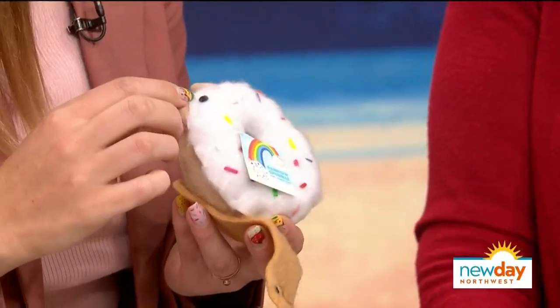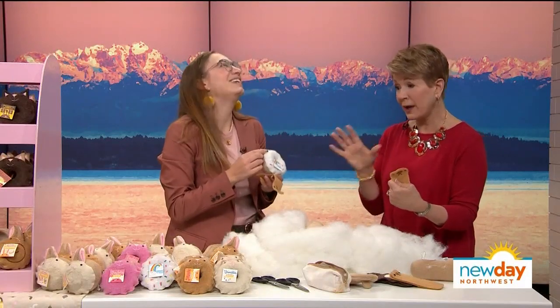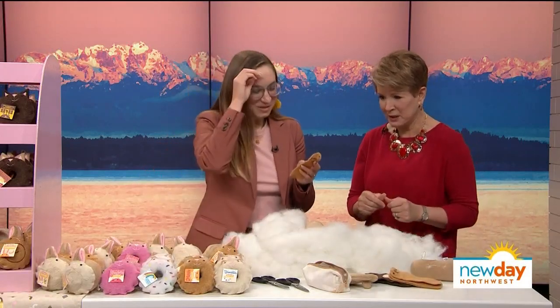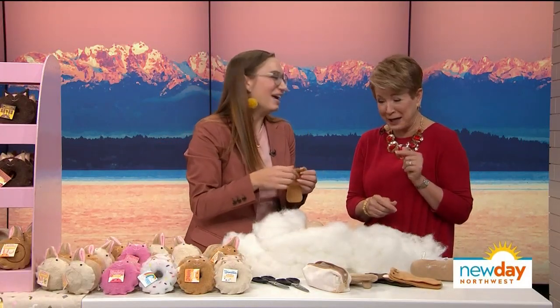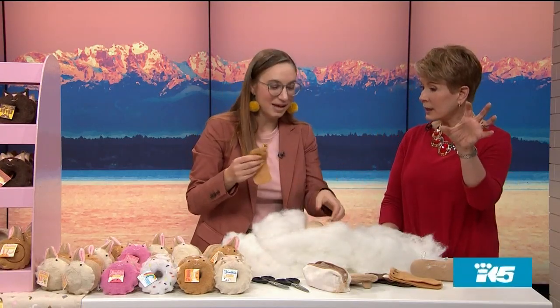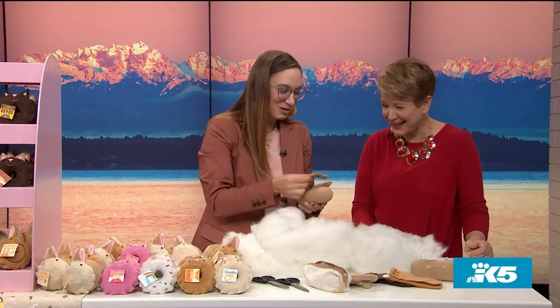You definitely don't want to let your pet — or your dog — get to these, as tempting as it might be. People are advised to keep them safe, maybe on a bookshelf, just like a real cat. Why wouldn't a pastry pet want a bookshelf?